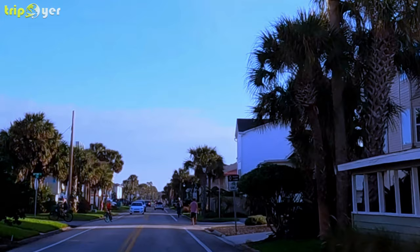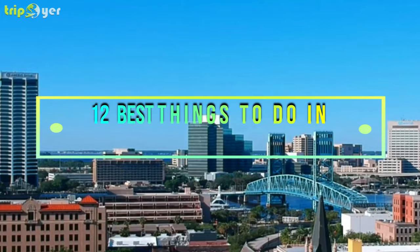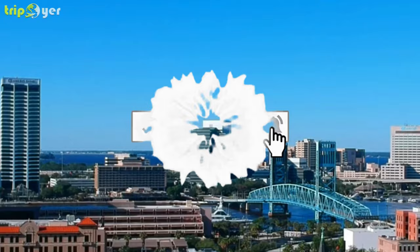Here is the list of the 12 best things to do in Jacksonville, Florida. Before we start, make sure you subscribe to the channel and press the bell icon for the latest upcoming travel videos.